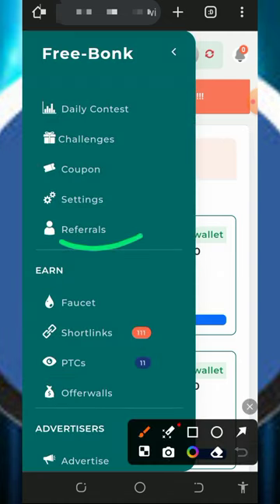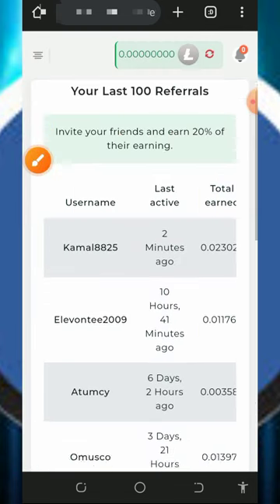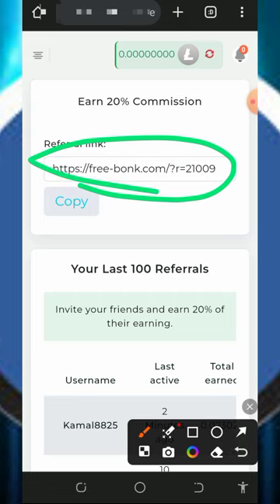You can also earn more by inviting your friends. Tap on the referral button on the screen and it's going to show your personal referral link. Just copy it and share with your friends on social media like Facebook, Instagram, websites, and so on. You are going to earn up to 20% of whatever your referrals claim from the website.